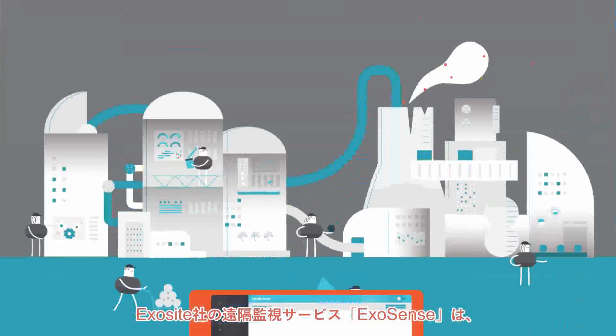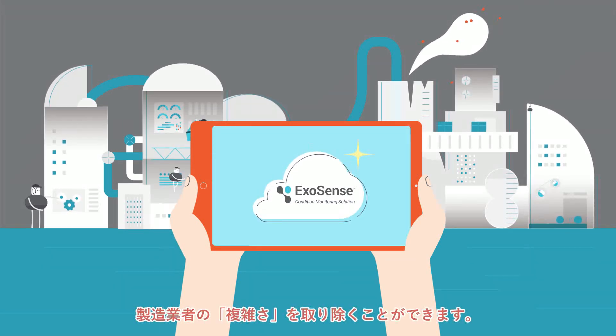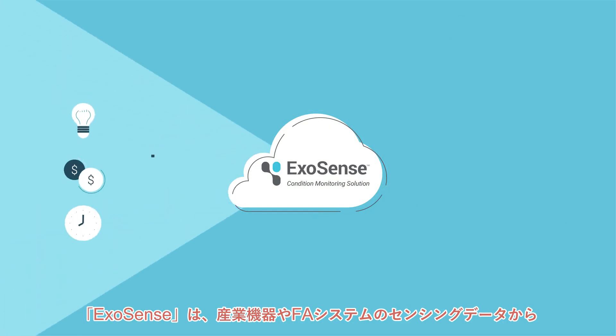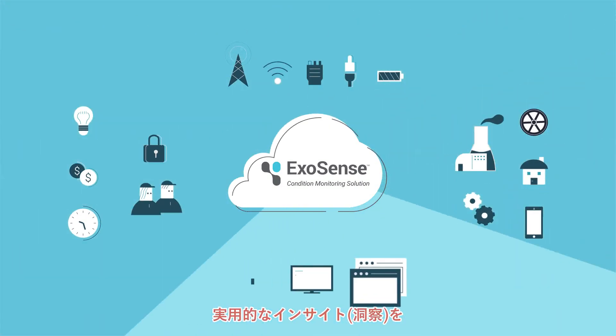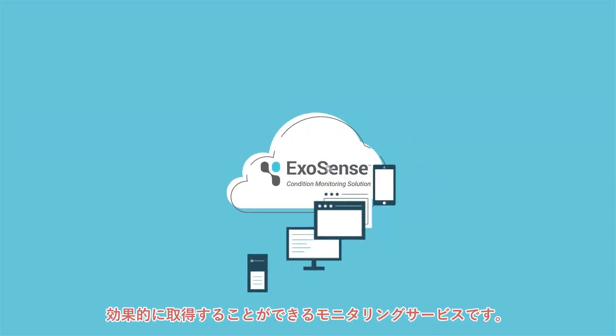By leveraging ExoSense, ExoSite's remote condition monitoring solution, manufacturers are able to remove all the complexity. ExoSense is a ready-to-deploy condition monitoring solution that provides operational insight into industrial assets, systems and equipment.